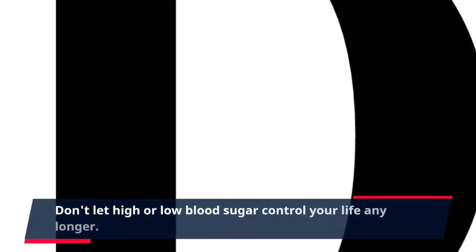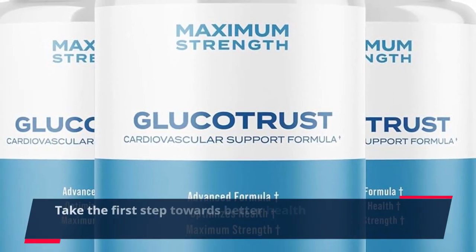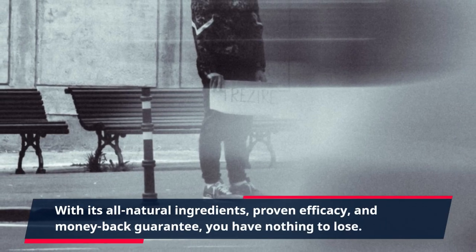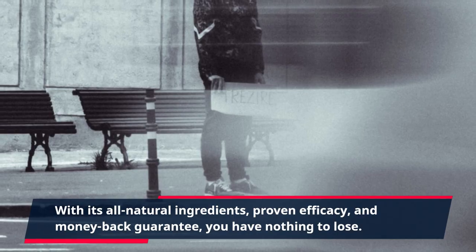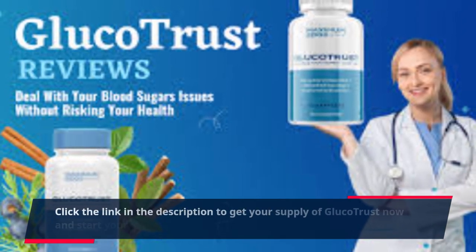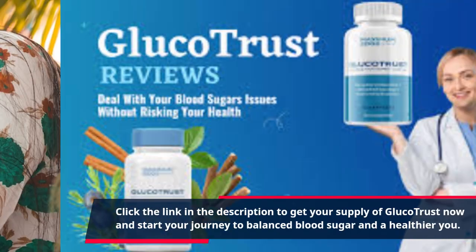Don't let high or low blood sugar control your life any longer. Take the first step towards better health and try GlucoTrust today. With its all-natural ingredients, proven efficacy, and money-back guarantee, you have nothing to lose. Click the link in the description to get your supply of GlucoTrust now and start your journey to balanced blood sugar and a healthier you.